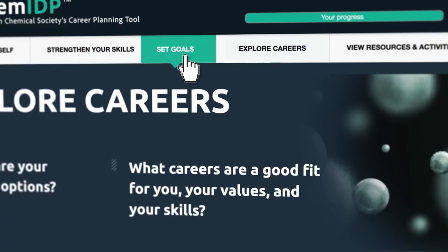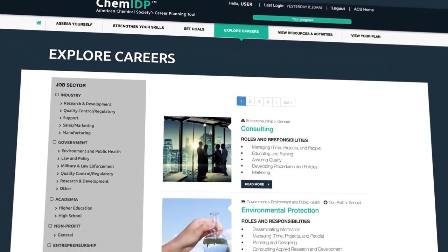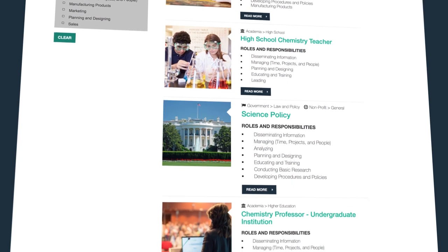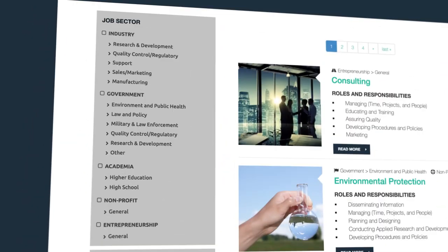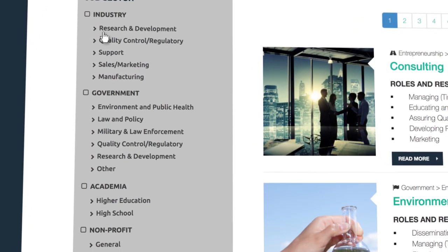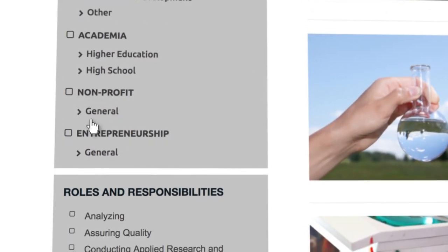You can use the ChemIDP Career Exploration section to browse more than 45 careers and assess how they align with your aspirations. Once you enter the Browse Career section, you can search a menu that breaks down the career areas into sectors. You can explore careers in industry, government and academia, as well as nonprofit and entrepreneurship.